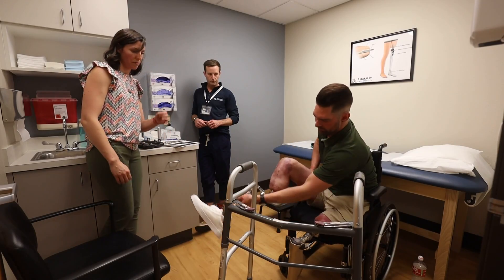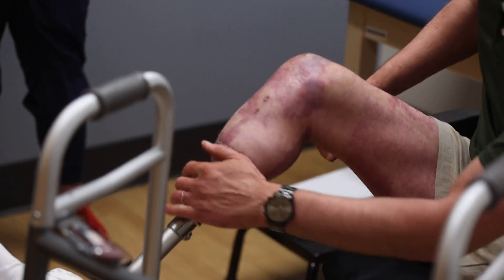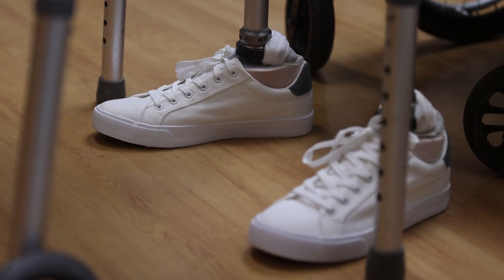A surgery well worth it to Nick to feel like himself again. You look comfortable and you look confident, and that makes you really look better. Alma McCarty, KGW News.